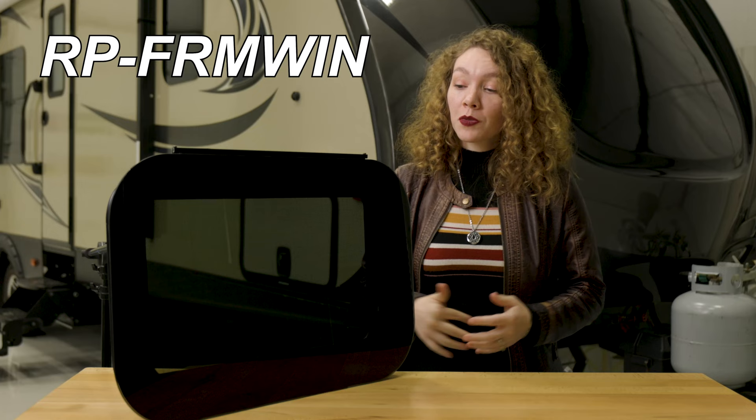Hey, this is Ashley from RecPro, and right here we have one of our RV frameless windows. The product code for the line is RP-FRMWIN.